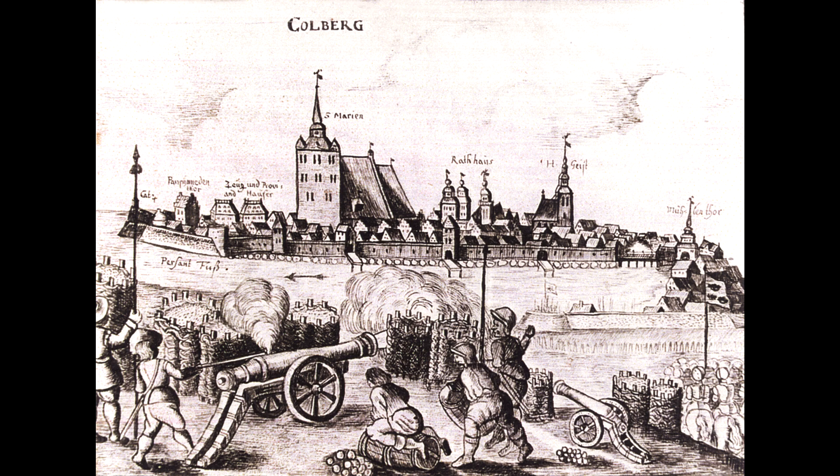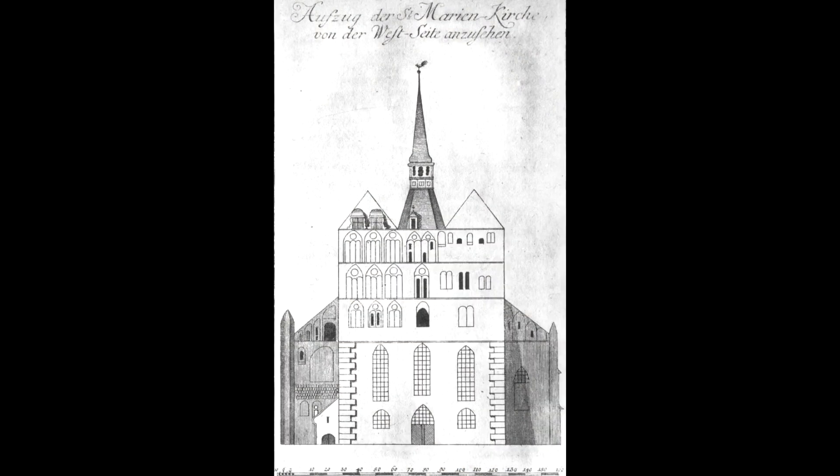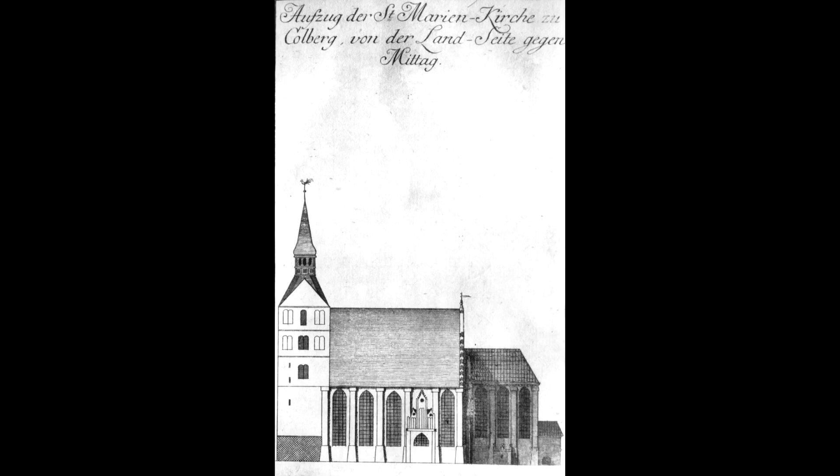Dopiero kiedy Kołobrzeg zostaje ogłoszony twierdzą i uznany za bardzo ważny obszar dla państwa brandenburskiego, kiedy ta twierdza się rozwija, wówczas dodane zostają okna – i w ten sposób powstaje forteczne stanowisko obserwacyjne. W tej wieży północnej dyżurował żołnierz, który obserwował przedpole twierdzy. Widok był fantastyczny – widok z Kołobrzeskiej Kolegiaty wspierany przyrządami optycznymi obejmował kilka kilometrów, a z tej wieży, na wysokości 42 metrów, to był najwyższy punkt w okolicy i wszystko było stamtąd widać.